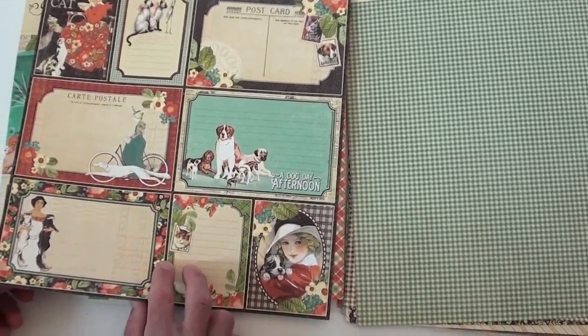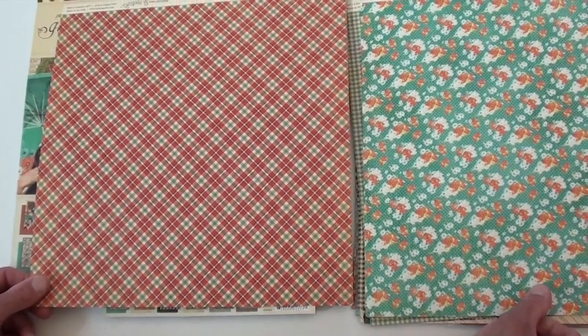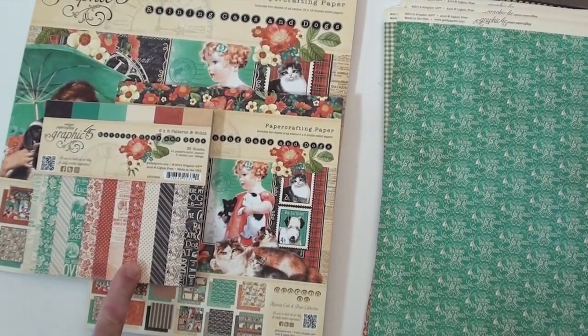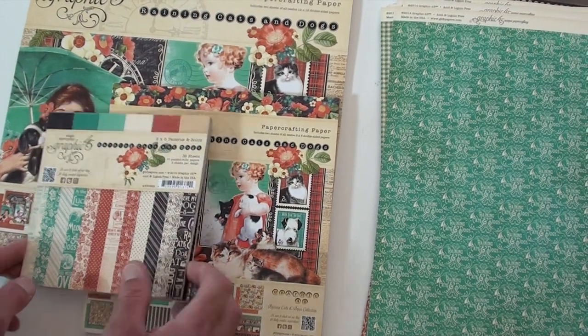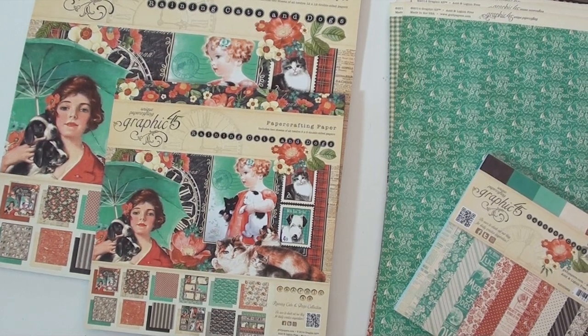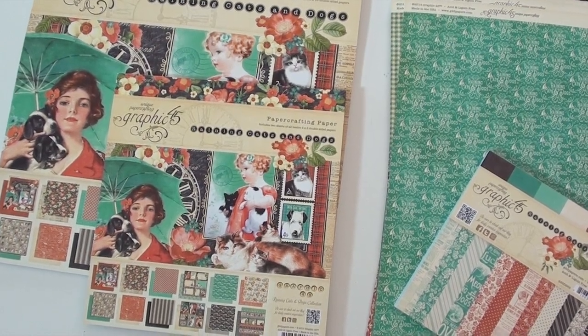Siamese cats looking in the mirror — love that! They're all front and back on the pads. We've got our solids in six by six size, the eight by eight, and of course the collection pad. It's from Graphic 45 — 'It's Raining Cats and Dogs.'